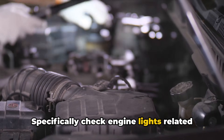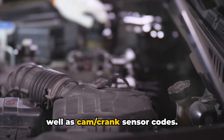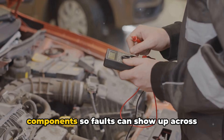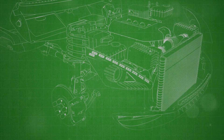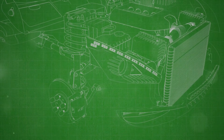The next sign is your dashboard lights coming on. Specifically, check engine lights related to intake or exhaust timing control, as well as CAM and crank sensor codes. For example, P0013, P0010, P0012, P0015, and P0053 are common. The VVT solenoid communicates with these components, so faults can show up across these systems.